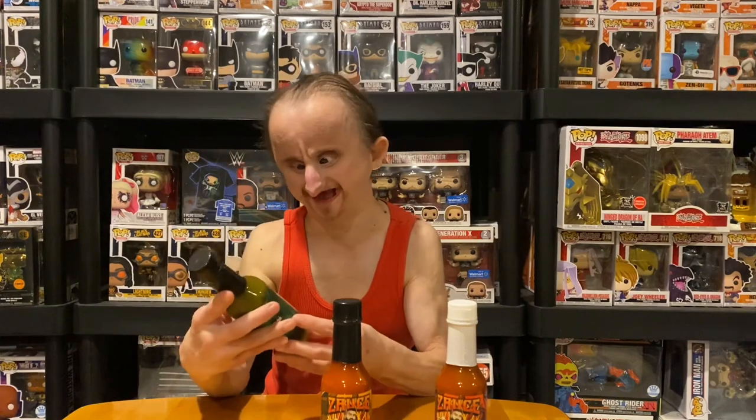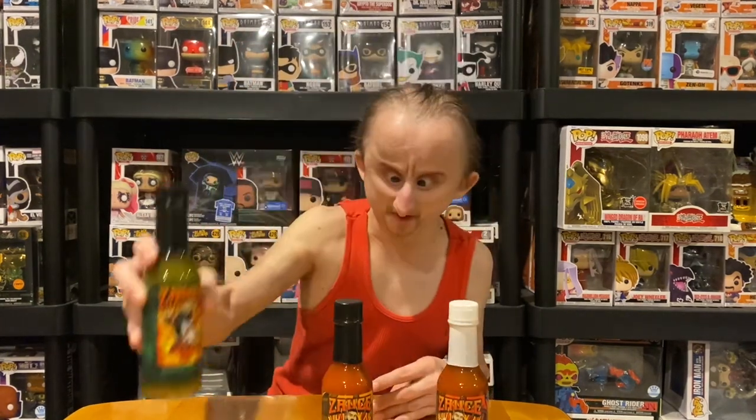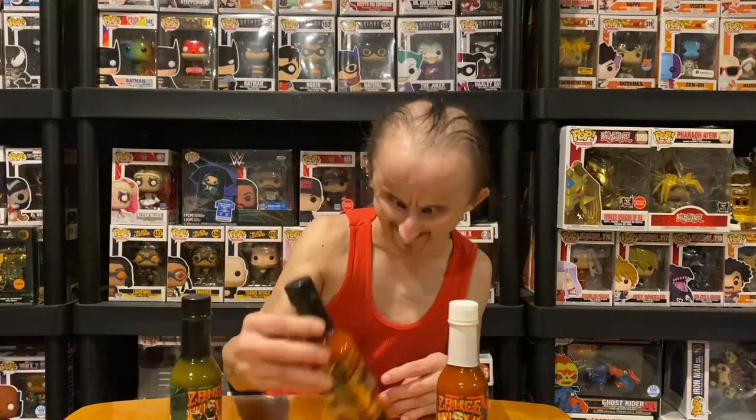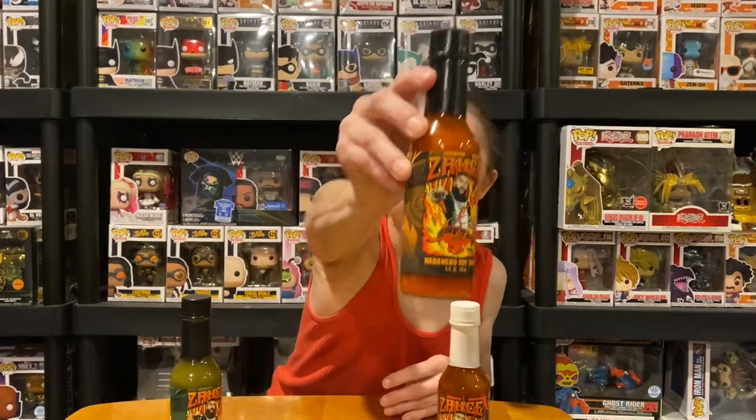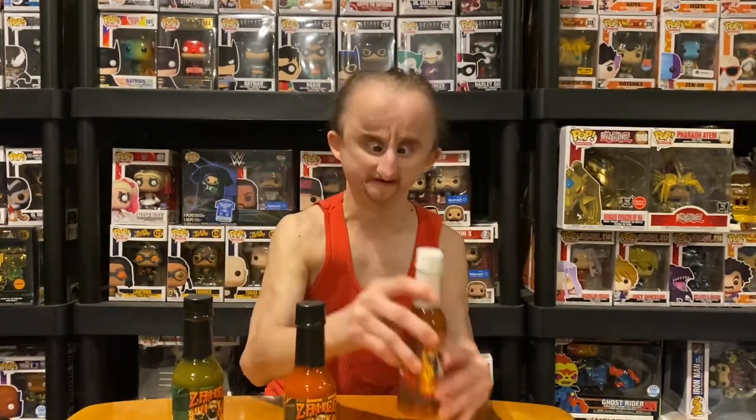So we got the jalapeño hot sauce, we got the habanero, and the cayenne hot sauce.